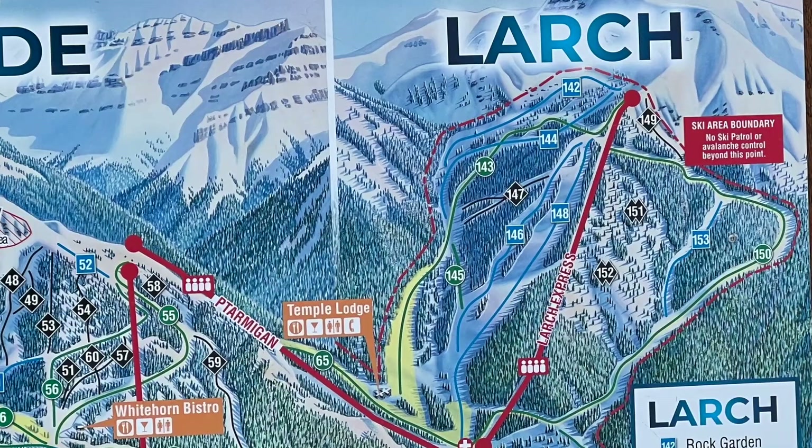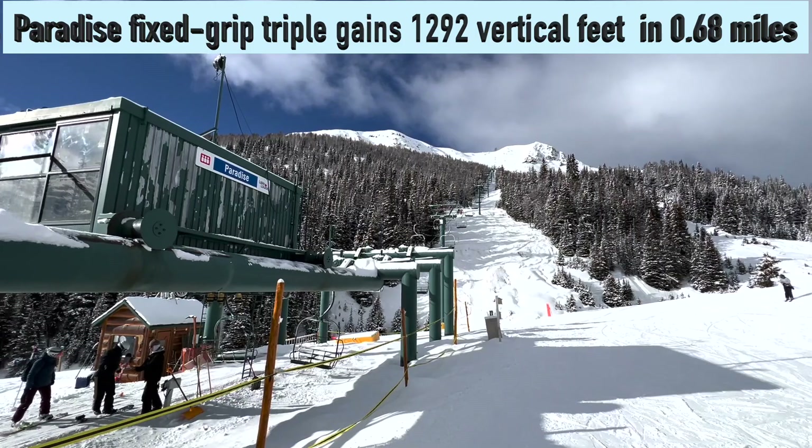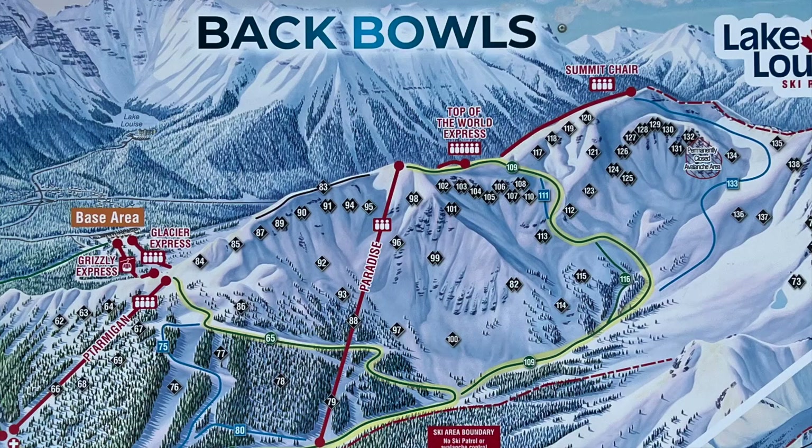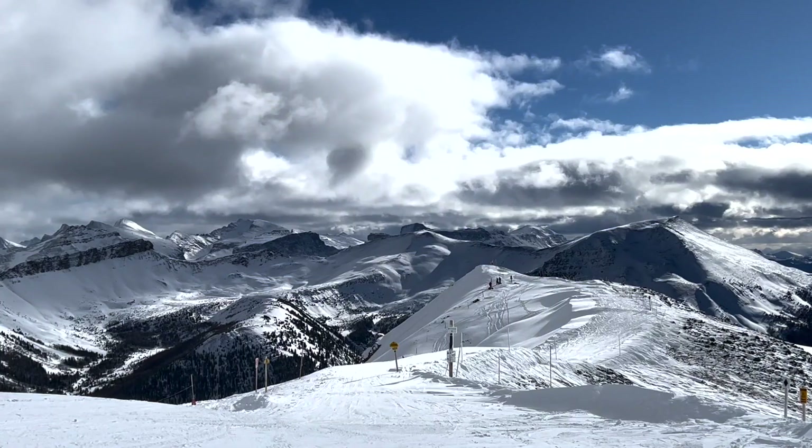The Paradise Fixed Grip Triple gains 1,292 vertical feet in 0.68 miles. Paradise serves a green path, black, and double black runs on the backside. It also serves the Top of the World blue and black runs on the front side. Views from the top of Paradise are, well, a skier's paradise.